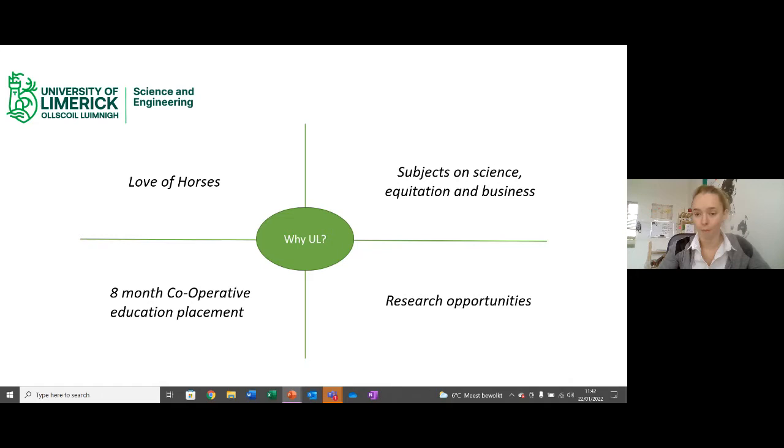The main reason I chose UL was the eight-month cooperative education placement. You get a list from the co-op office with recommended popular placements you can pick from. But I wanted to do a research-based co-op. UL also offers summer research bursaries for research-focused students, allowing you to develop your research skills. In 2016, my second year, I undertook a summer research bursary in the Department of Life Sciences, assessing chewing behavioural changes in horses when fed different concentrations of fibre in the diet in the form of chaff.